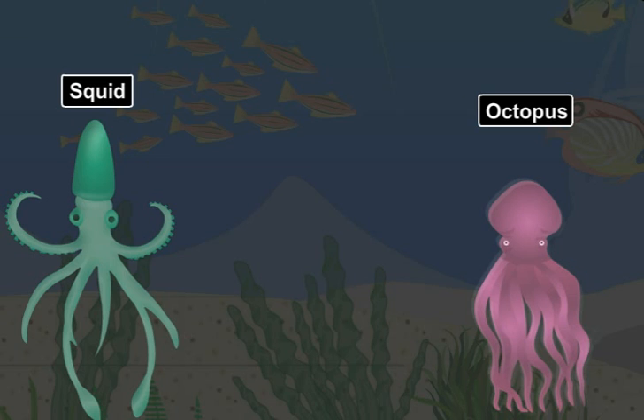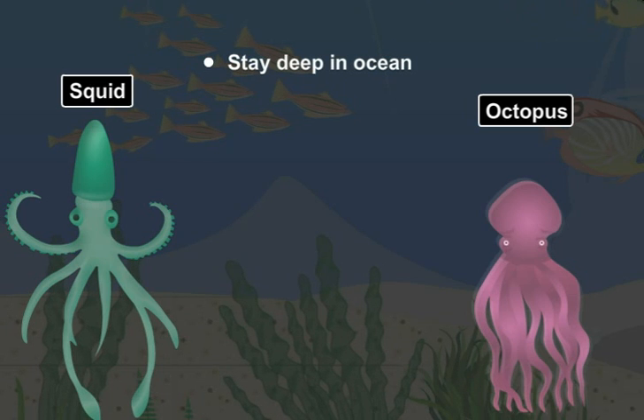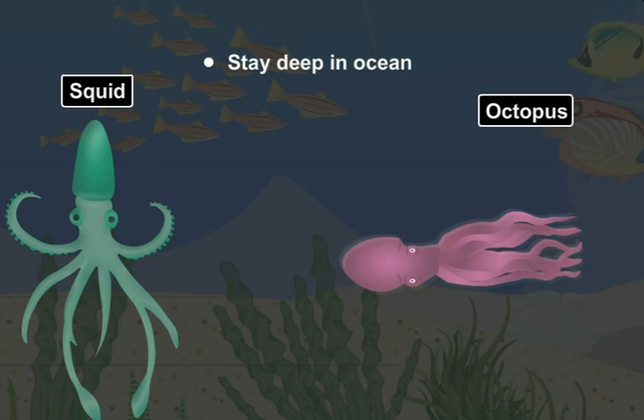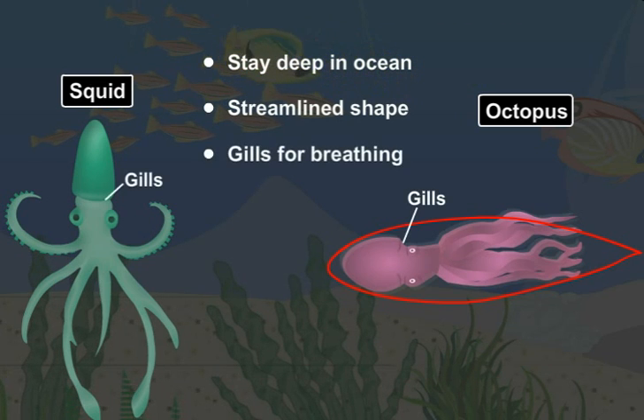Let's now look at squids and octopuses. Unlike fishes, they do not have streamlined body shapes. They stay deep in the ocean and catch prey that comes near them. But importantly, when they move in water, their body shape becomes streamlined. Like fishes, they also have gills for breathing in water.